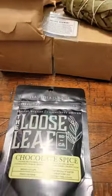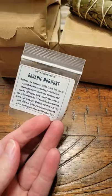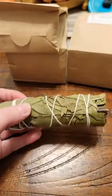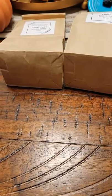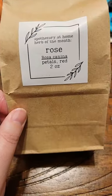Some chocolate spice loose leaf tea, organic mugwort seeds, a cleansing stick, one ounce of the bonus herb, two ounces of mugwort, and two ounces of rose petals.